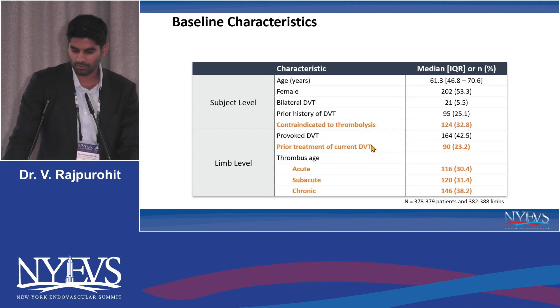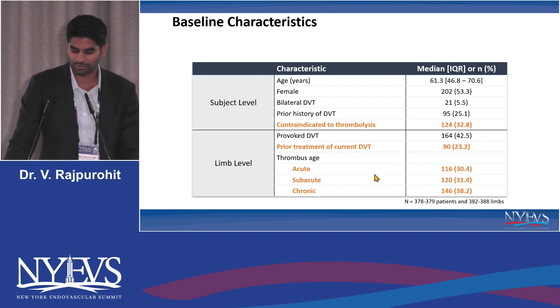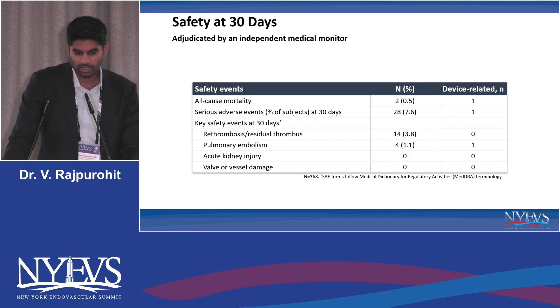Looking at the baseline characteristics, one thing I wanted to note is that about a third of these patients had a contraindication to thrombolysis — some trauma, recent surgery, or metastatic disease meant they just weren't able to get thrombolytics. On the limb level, about a quarter of them did have a prior treatment for a current DVT. The age of the thrombus after extraction was varying: acute at 30%, subacute at 31%, and older more organized thrombus or collagen at about 38%.